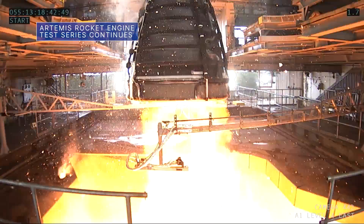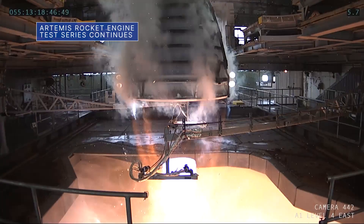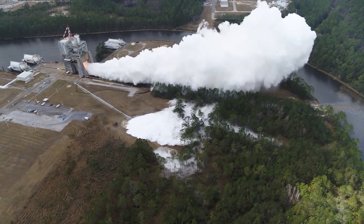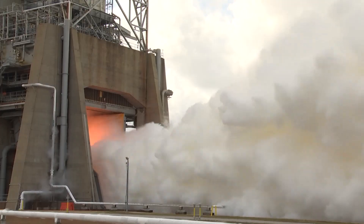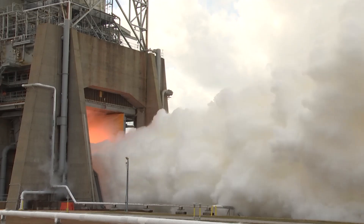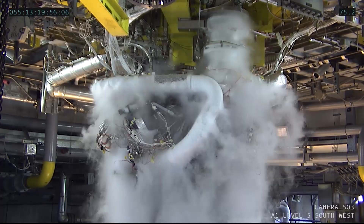Engineers at our Stennis Space Center conducted an RS-25 engine hot fire test on Feb. 24. Four RS-25s will help power our Space Launch System rocket on future Artemis deep space missions, including this year's uncrewed Artemis I mission around the moon. This was the fourth overall test in the current test series, which began in mid-December.